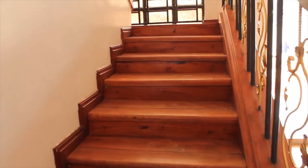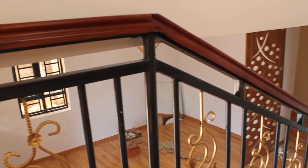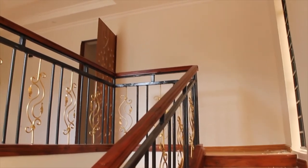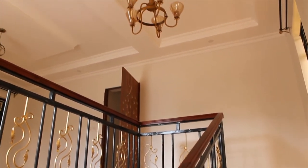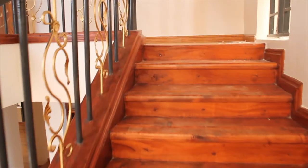Next we're moving upstairs to the other bedrooms. But first, let's appreciate this beautiful stairwell — beautiful windows, beautiful lighting, and just amazing design details throughout.